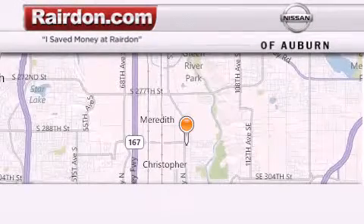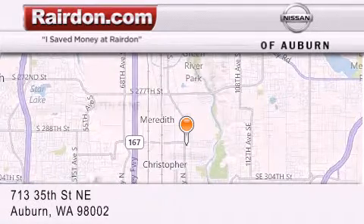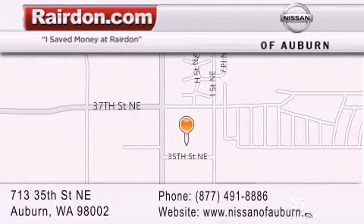Thank you for considering Raritan Nissan of Auburn for your next new or pre-owned vehicle. For additional information, please visit our website, give us a call, or stop by our dealership. We are located at 713 35th Street NE in Auburn, WA, just minutes from Interstate 167 and conveniently located between Seattle and Tacoma.